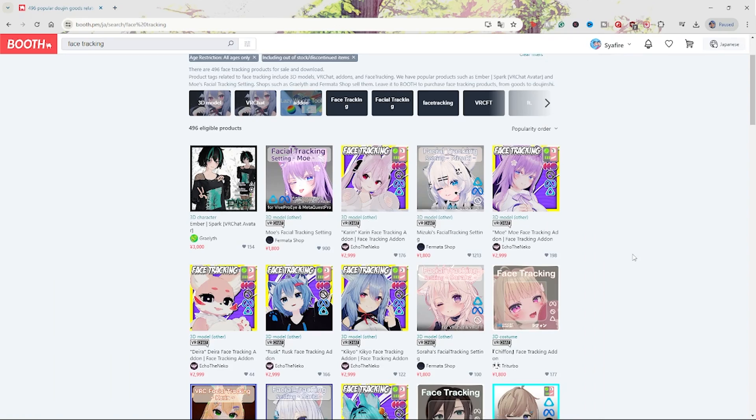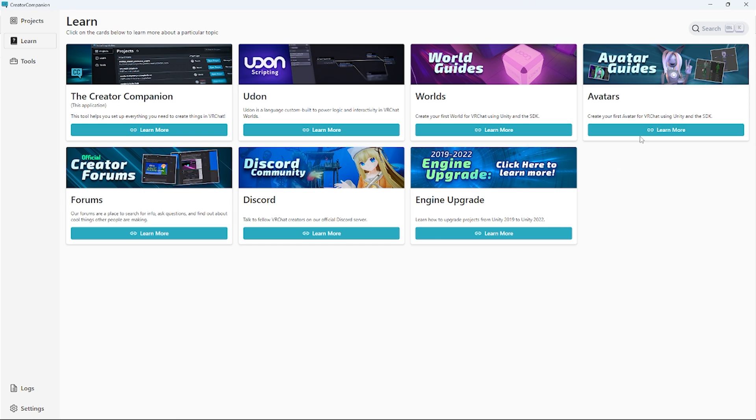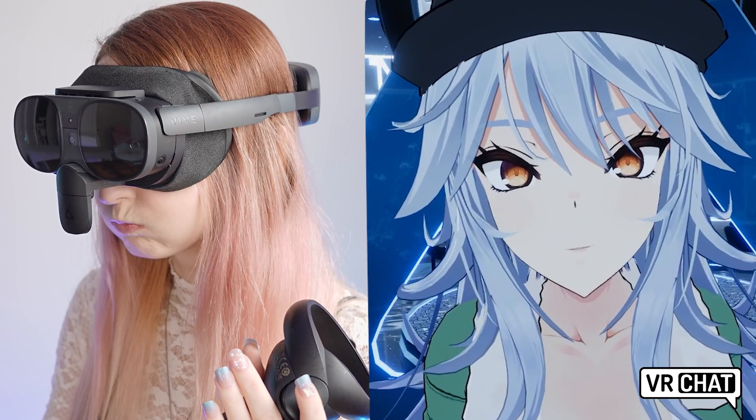No more blank faces staring off into the abyss. There are a lot of great avatars out there that can be purchased with full face tracking support, or of course you can create your own VRChat avatar with VRChat's Creator Companion. VRChat is one of the best ways to enjoy the full face tracker, and is personally a huge part about why I love face tracking so much.